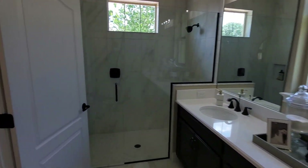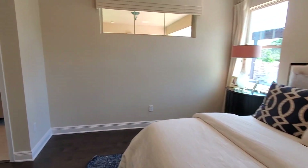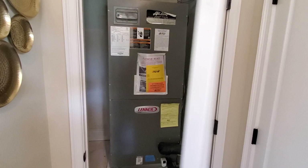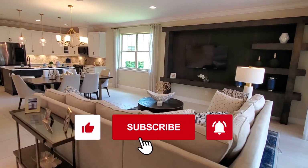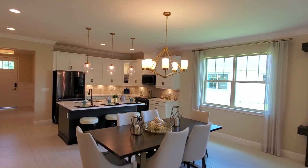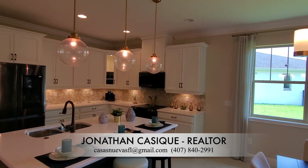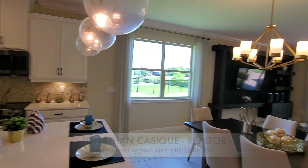Con esto llegamos al final de este tour. Esta casa está bellísima, me gusta mucho. Los veo en los comentarios si a ustedes les gusta o no. Aquí tenemos esta puerta donde está la unidad de aire acondicionado. Si les gusta tanto como a mí este modelo y estos acabados, miren esta belleza de vista. No se olviden darle like, comentar y suscribirse. Soy Jonathan Cacique, realtor del estado de la Florida, y nos vemos en el próximo tour.